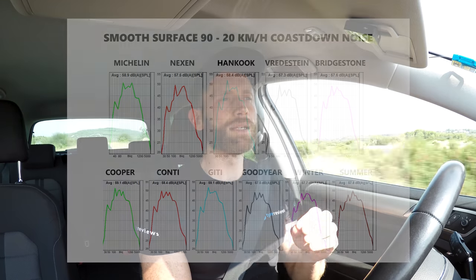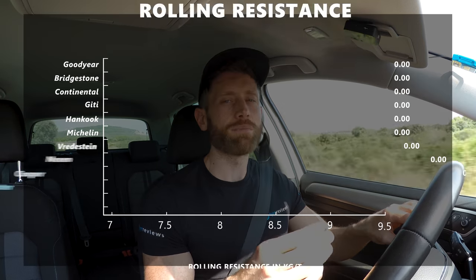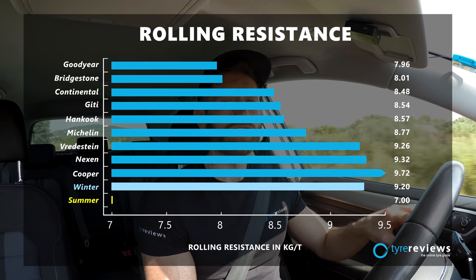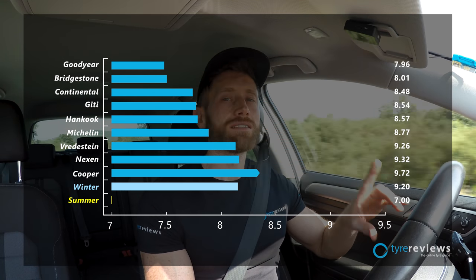As for fuel use, Bridgestone have been killing it in rolling resistance testing recently, and they've done so again here — but only got second place. First place went to the new Goodyear Vector 4 Seasons Generation 3, which is mighty impressive considering how well-rounded a tyre it's been across all the tests. The worst all-season tyre was the Cooper, nearly 20% down — and as a tyre contributes about 20% of a vehicle's overall rolling resistance, that's a significant extra fuel cost over a tyre's life.